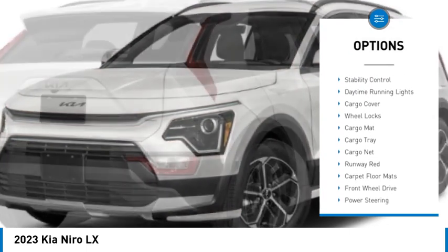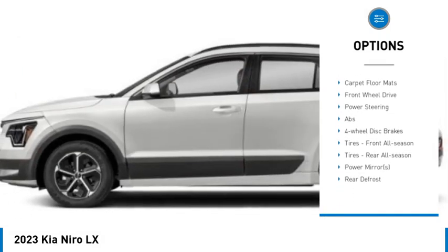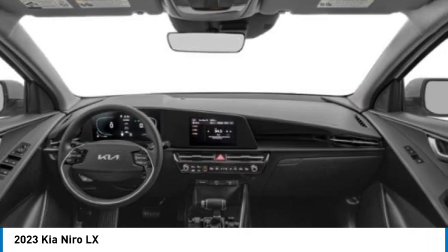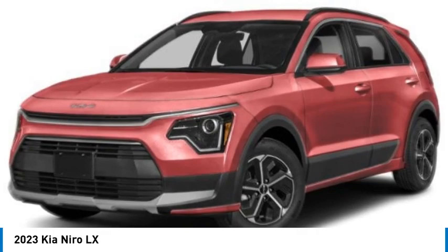Rear spoiler, brake assist, traction control, stability control, daytime running lights. If you like it online, you'll love it in your driveway — take it for a spin today.